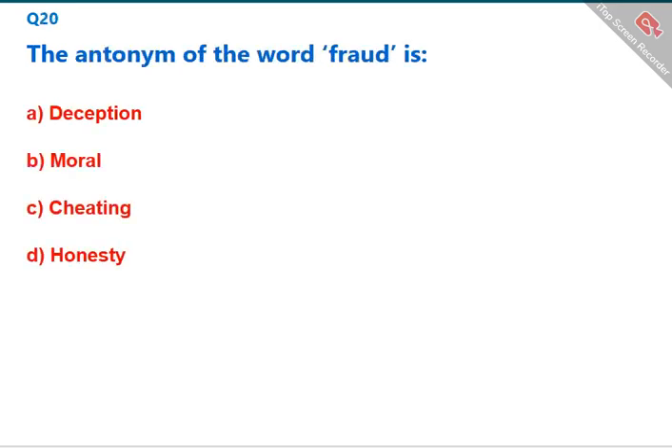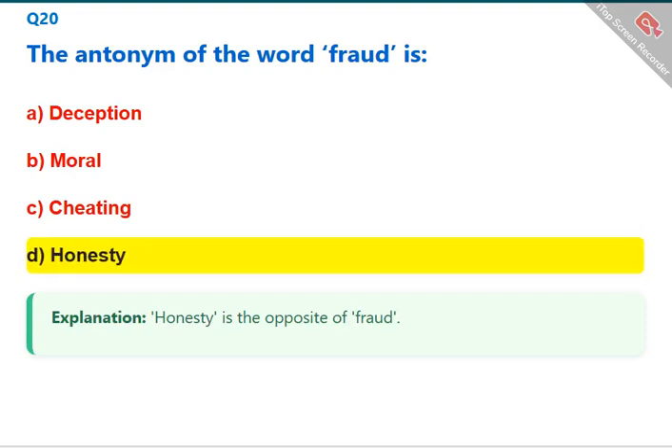The antonym of the word 'fraud' is 'honesty.' Honesty is the opposite of fraud. The correct answer is D: honesty.